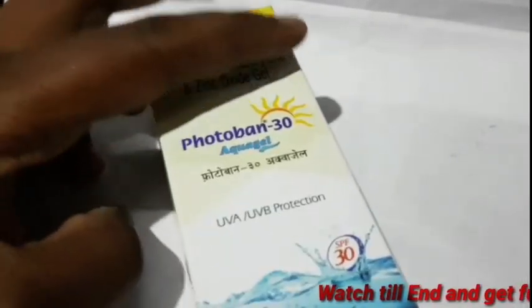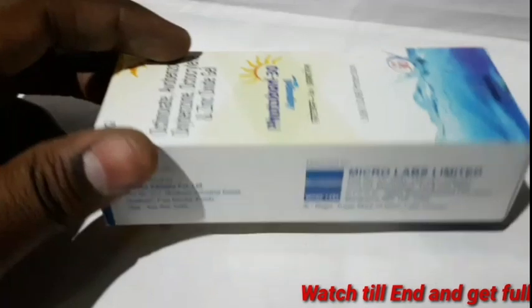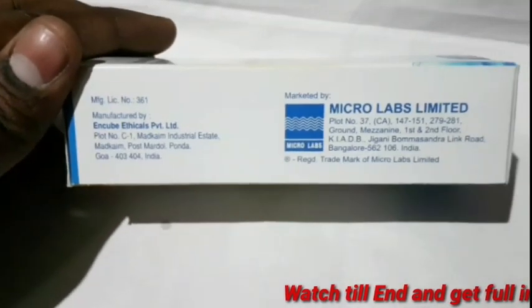SPF 30. SPF is the sun protecting factor.